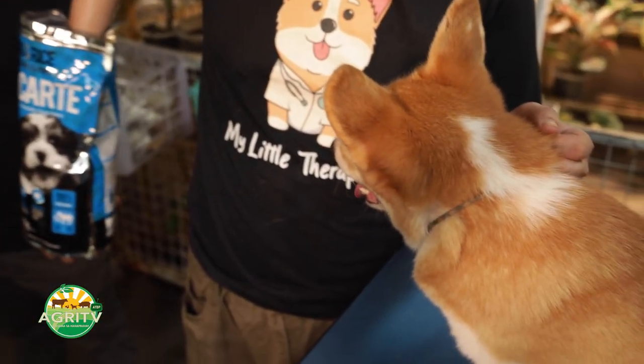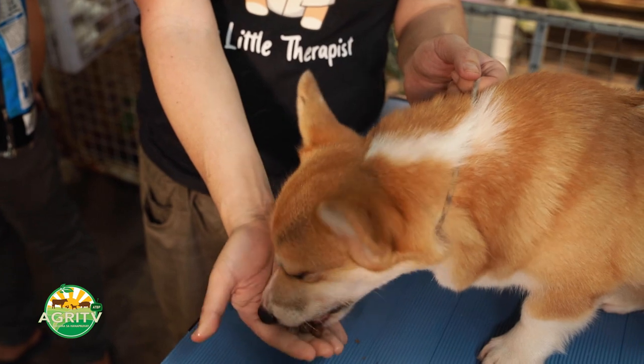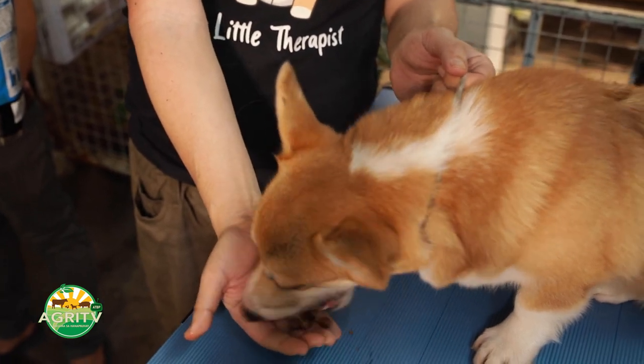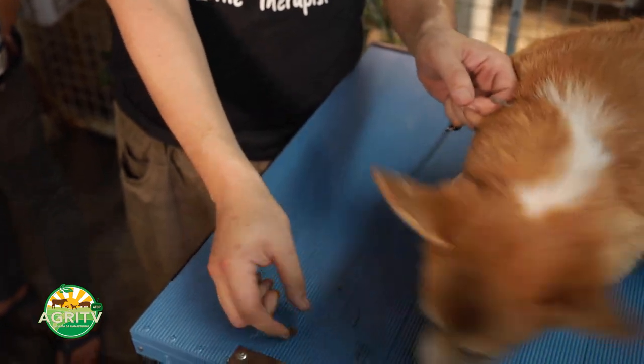This a la carte has both chicken and lamb as ingredients that are prime sources of protein and good quality. So you can try a la carte and see if it works for your dog or if your dog will love it.